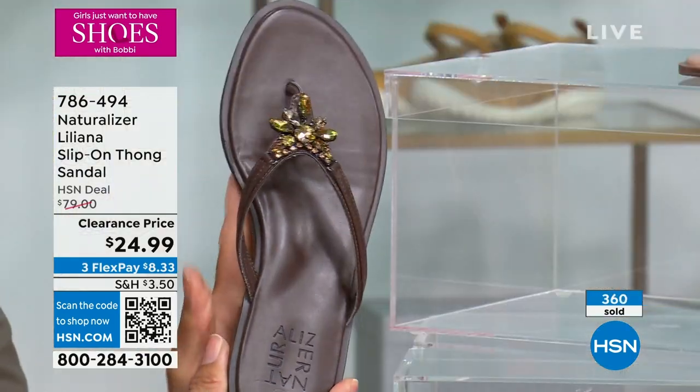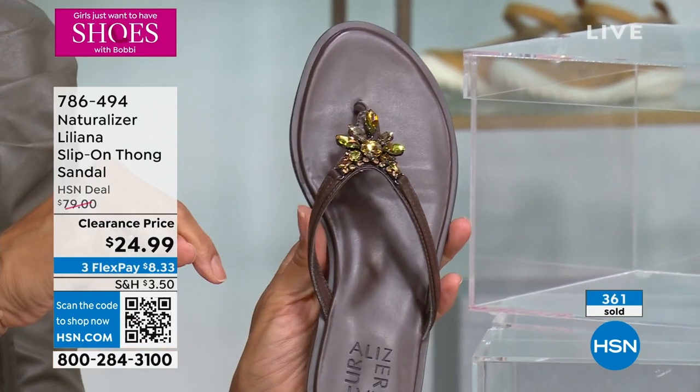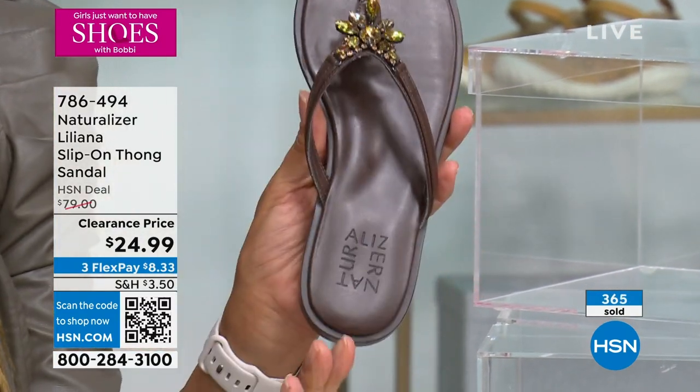Today is the first time Girls Just Want to Have Shoes has had reduced shipping and handling at $3.50. Sometimes you see a price like this and think — is that the FlexPay? No, that's the price of the entire sandal, which is not even available on the Naturalizer website.